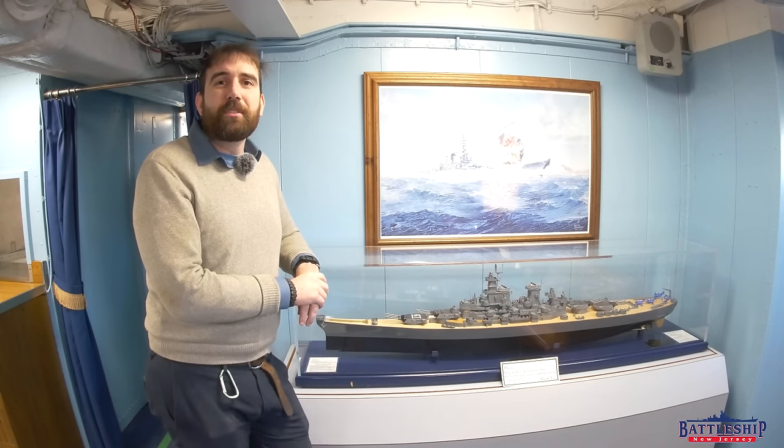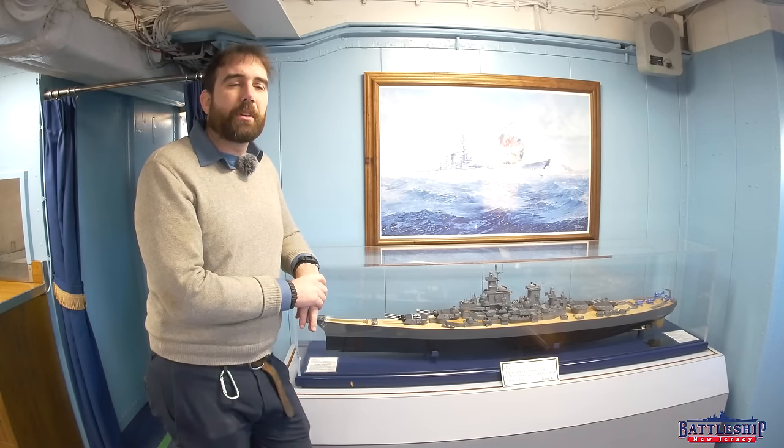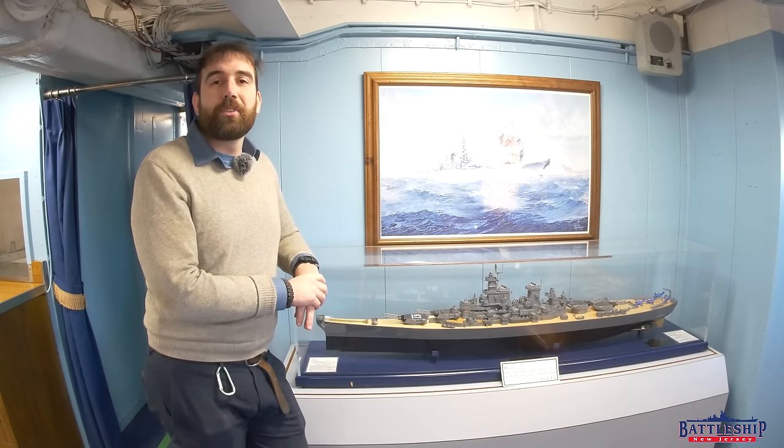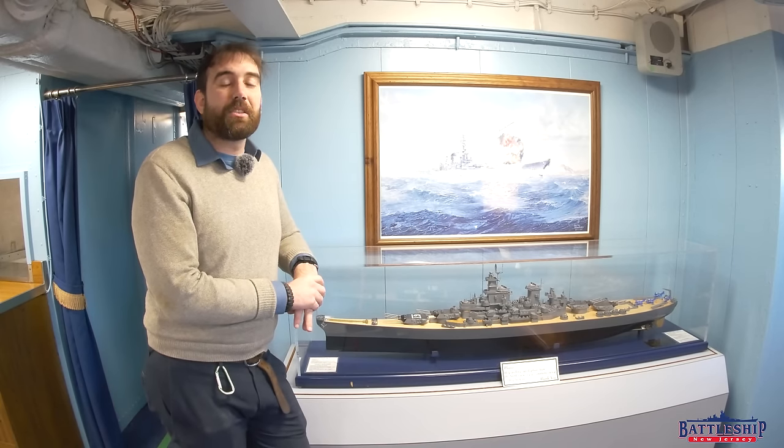Battleship New Jersey receives operating support from the New Jersey Department of State, as well as from a number of businesses and private individuals like yourselves. We really appreciate your support. There's a link in the description below if you'd like to donate to support the museum and our channel. You can also support us by liking, sharing, and subscribing so more people find out about us. Thanks for watching!